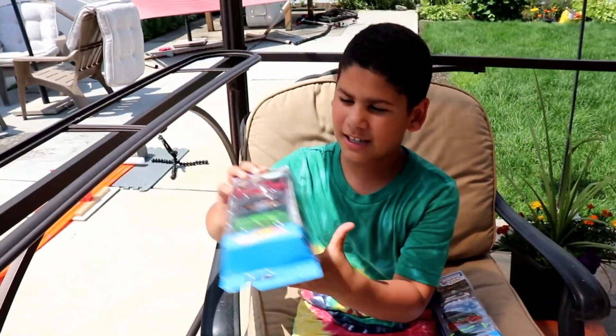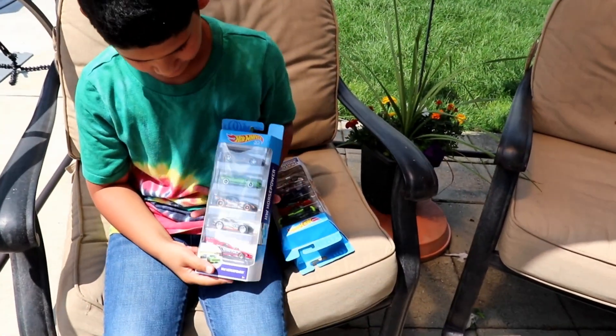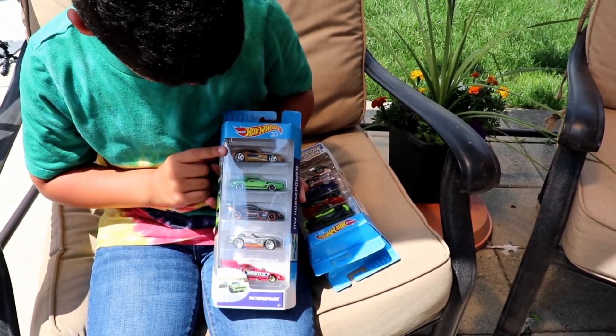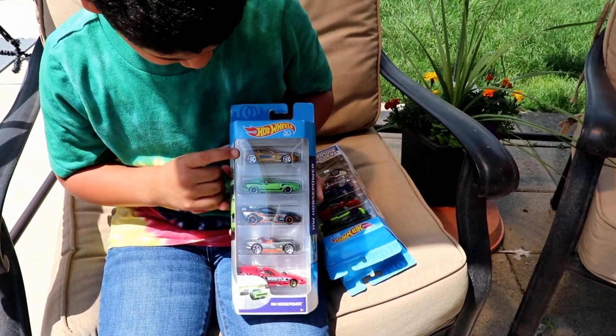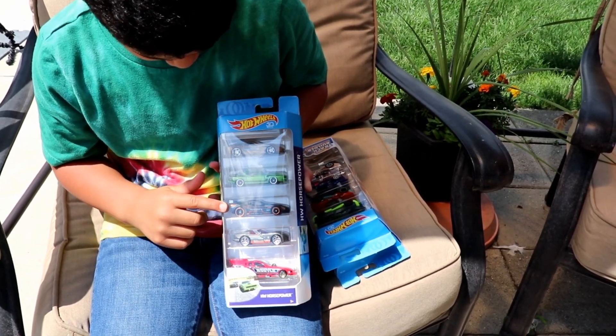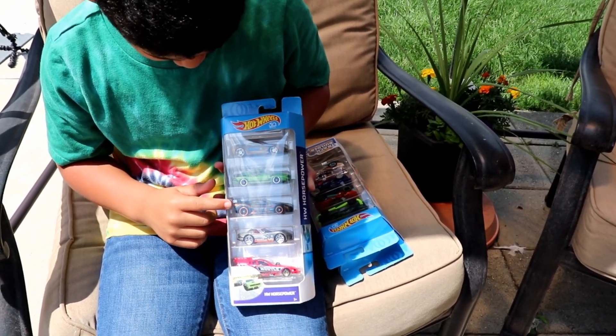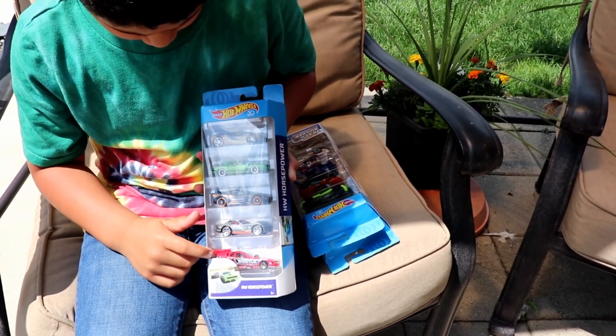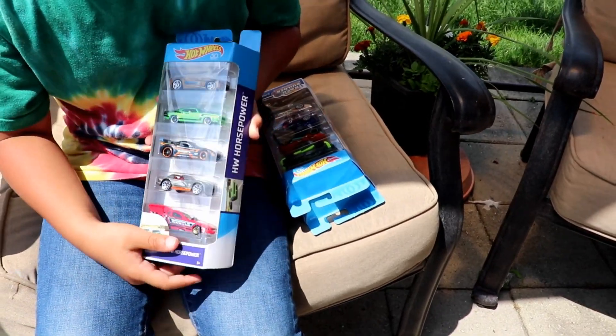The last pack is the Horsepower pack. In this five-pack we have the 2011 Corvette, the green '70s Plymouth Cuda, the blue and orange 2005 Corvette, then the Dodge Viper, and finally the Ford Mustang Funny Car — yeah, it's a funny car!